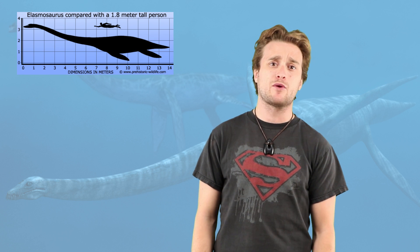I sure hope this beast never had to wear a necktie, because this thing has got one seriously long neck.